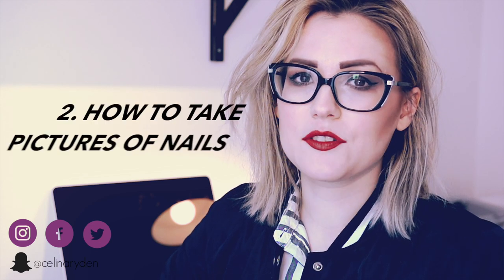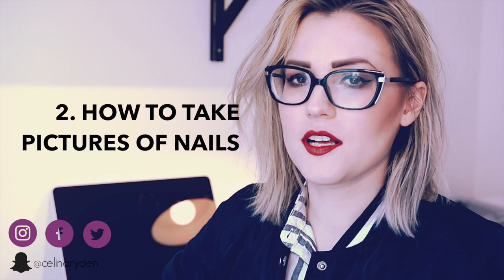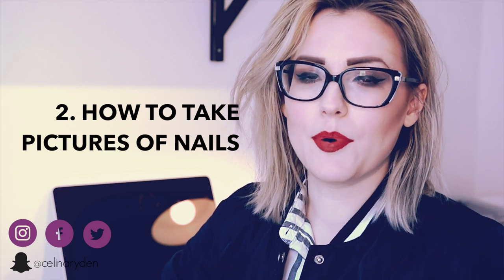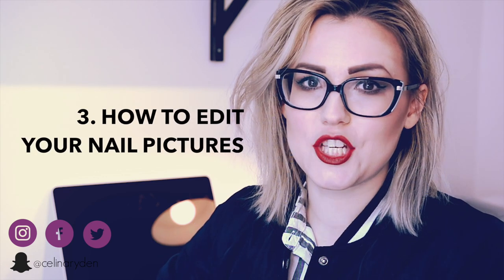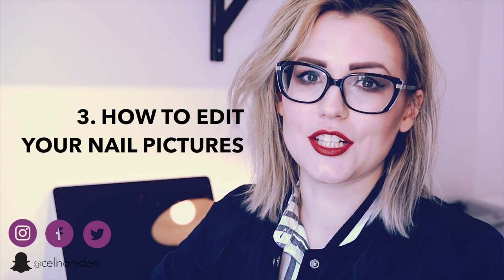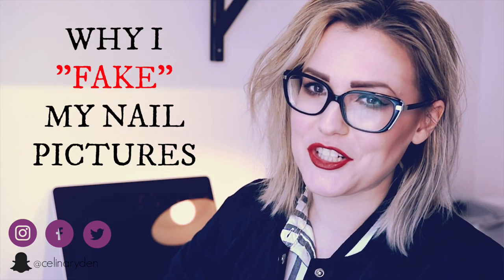The next video is gonna be about how to actually take pictures, so we're gonna talk about cameras, lighting, posing — everything you need to know. The third video is gonna be about how to edit that picture to make it look as good as it possibly can. But let's get right into this video and talk about why I edit my nail pictures.